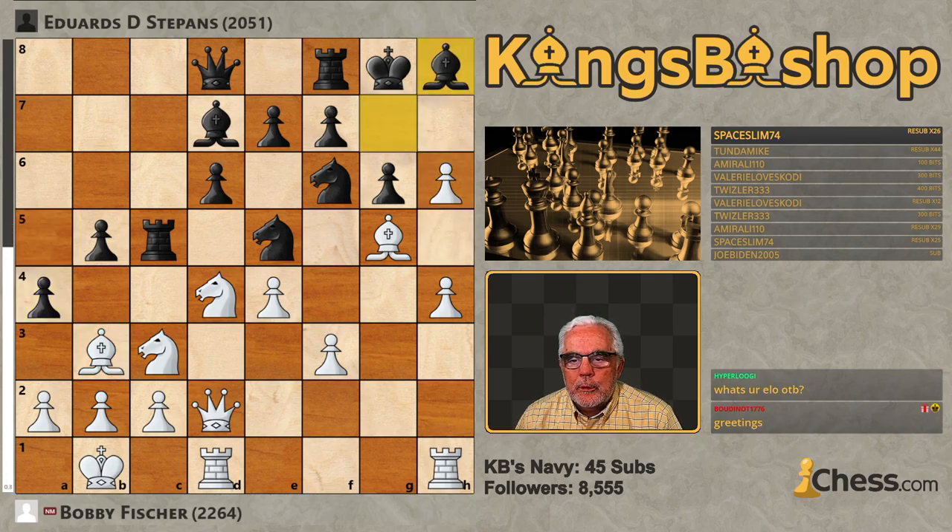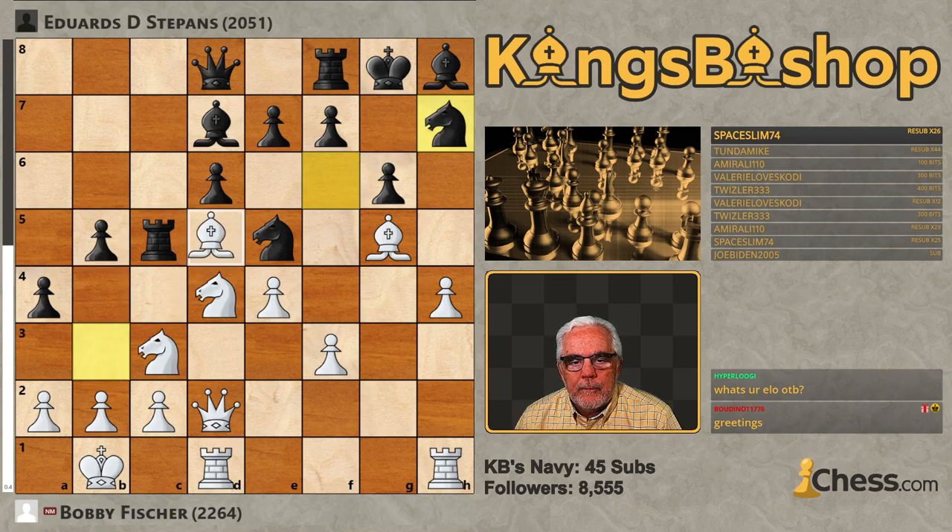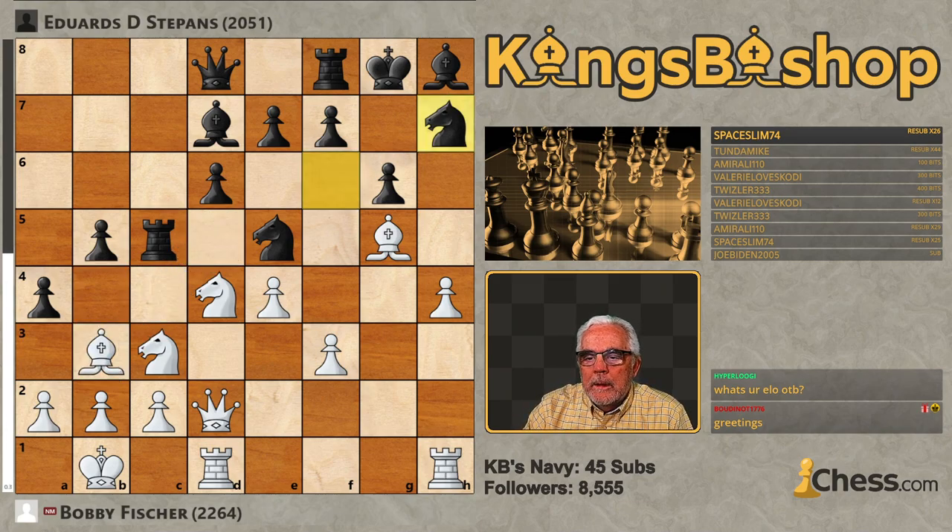H6, Bishop H8, H7 check. And after Knight takes the pawn, Bishop can now come to D5. Let's go back.